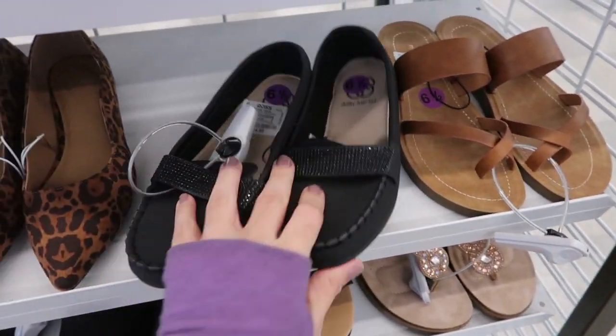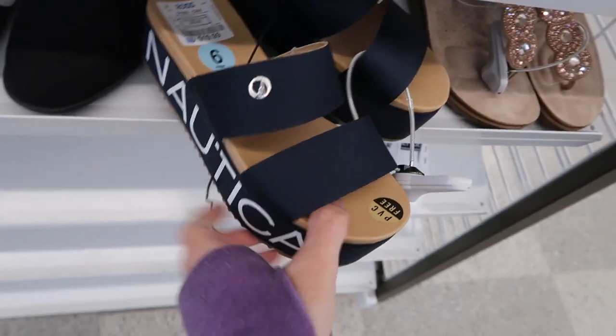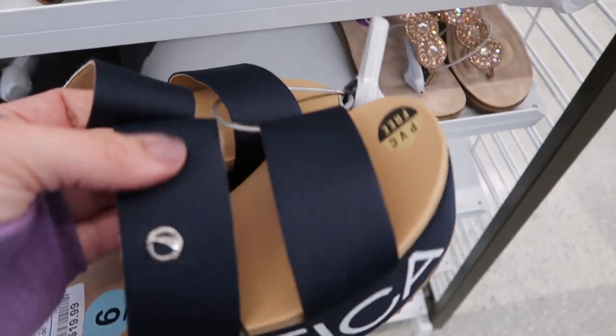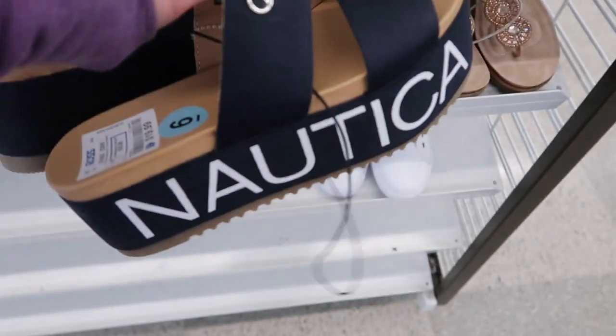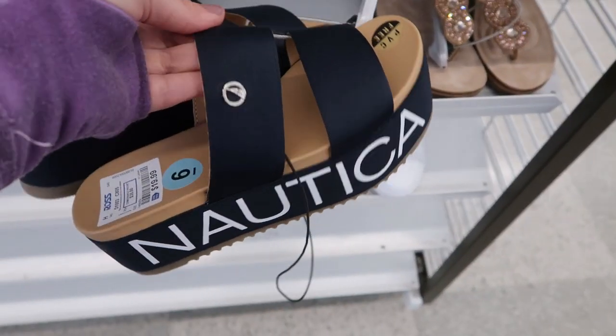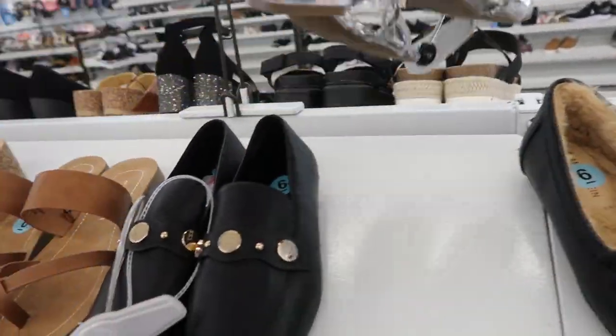These Daisy Fuentes loafers are cute - $14.99, they feel really comfy. Those are cute for the pool because you can tell this fabric can get wet and then that is like a rubbery material - they're $19.99.